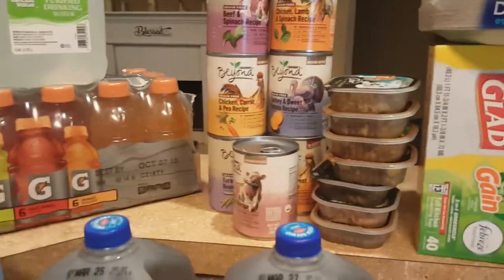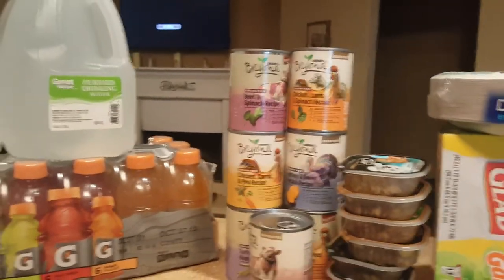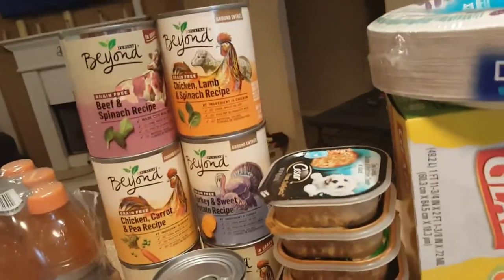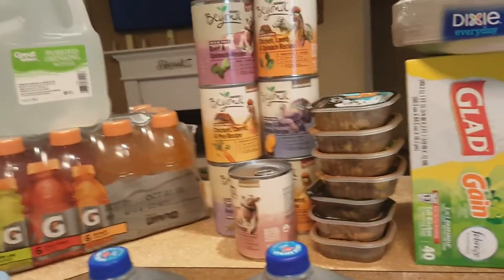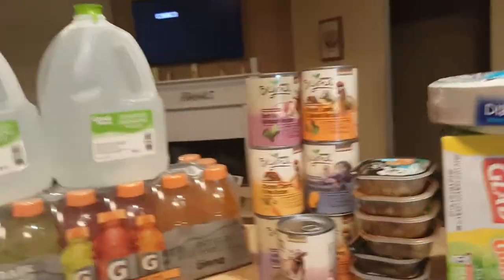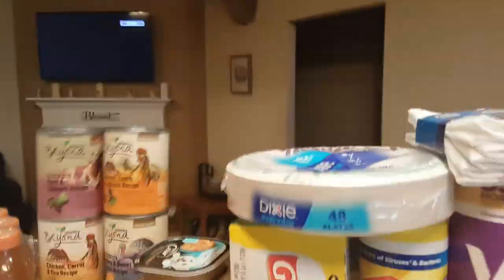The dog food — we changed brands. This is still a grain-free. She gets a whole can at night, and then these little Caesar ones I mix in with her dry food in the morning. It's not a lot, but I'd rather her eat more of the dry in the morning. We'll see if she likes those flavors — I think she gets a new flavor every day.